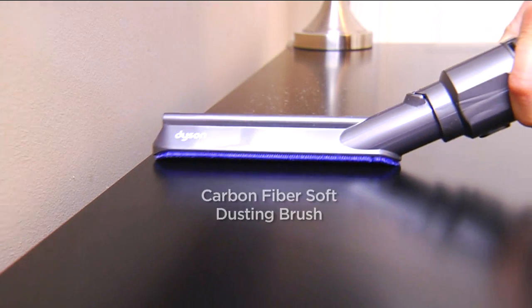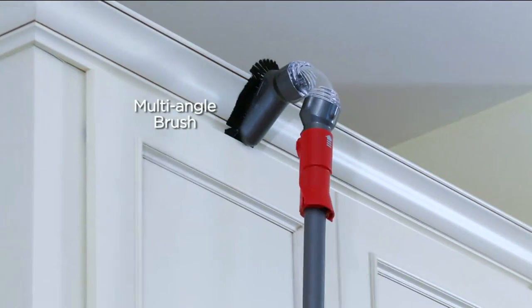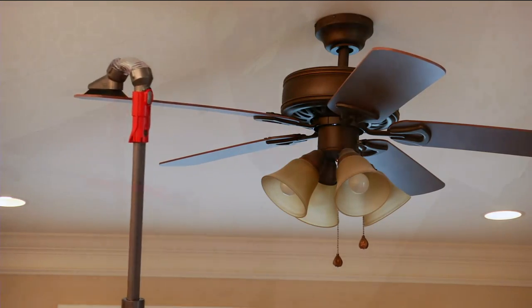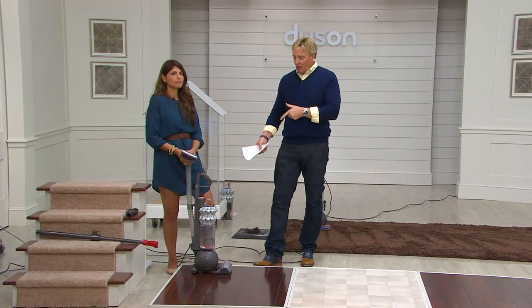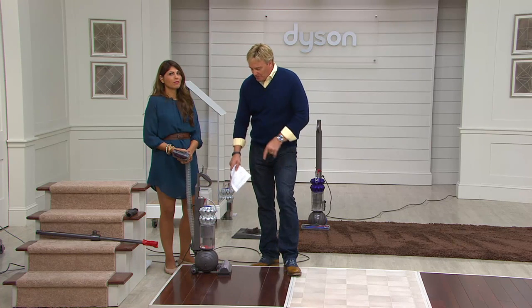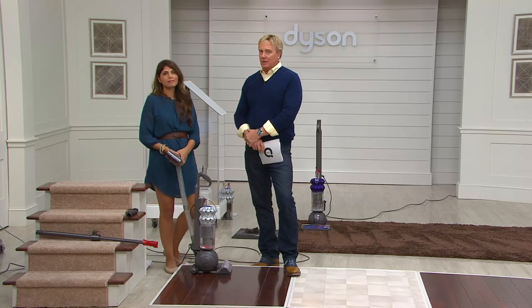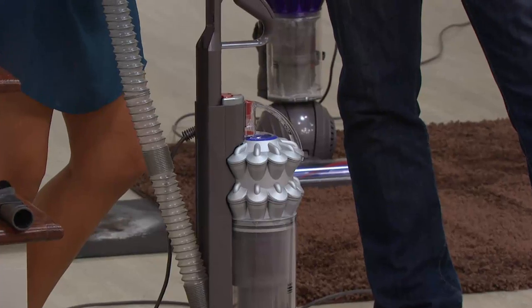You hear about high-end vacs at $800, $900, four figures. So when you see a Dyson upright ball for under $350, you've got to perk up a little — and this has two motors, the power in the head along with the power in the unit. Enjoy it, and let us know how you like it, maybe live or on QVC.com. Thank you, Janet. Have a good night.